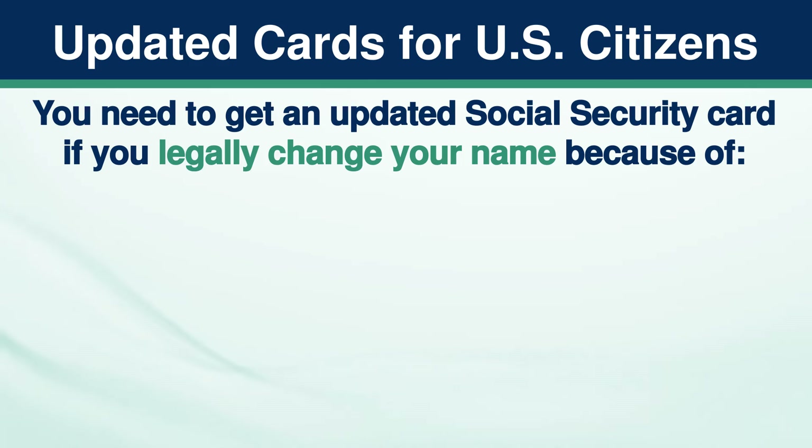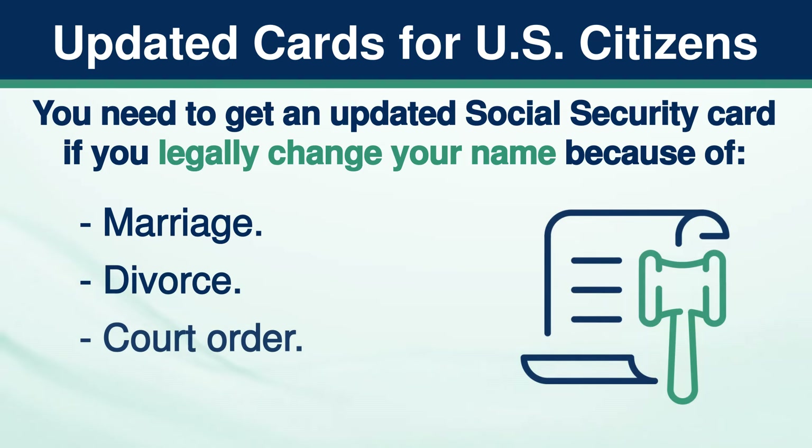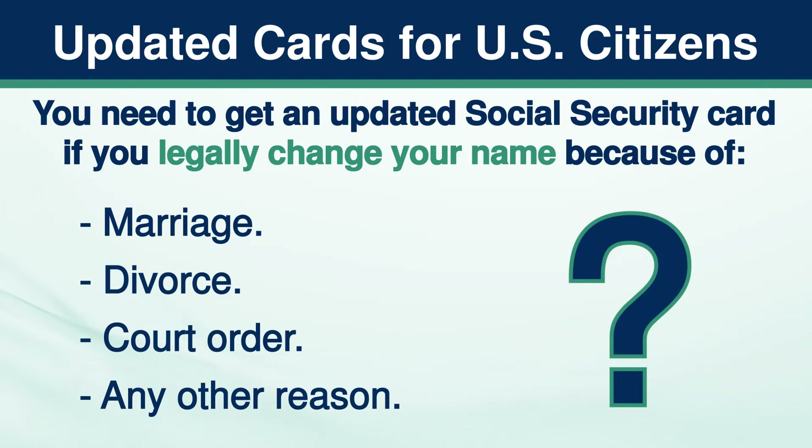Updated Cards for U.S. Citizens. You need to get an updated Social Security card if you legally changed your name because of marriage, divorce, court order, or any other reason.